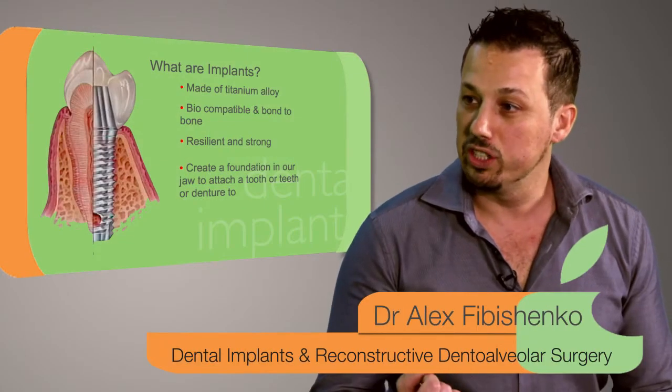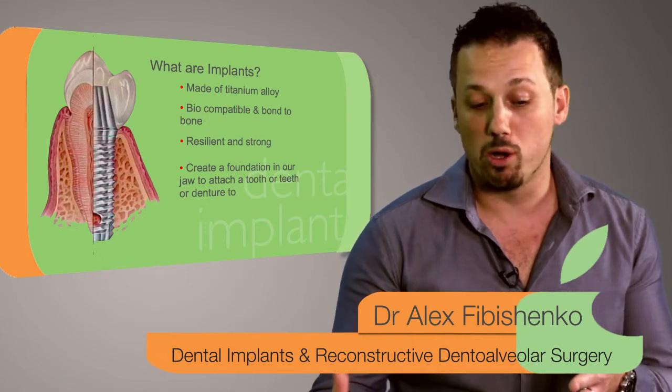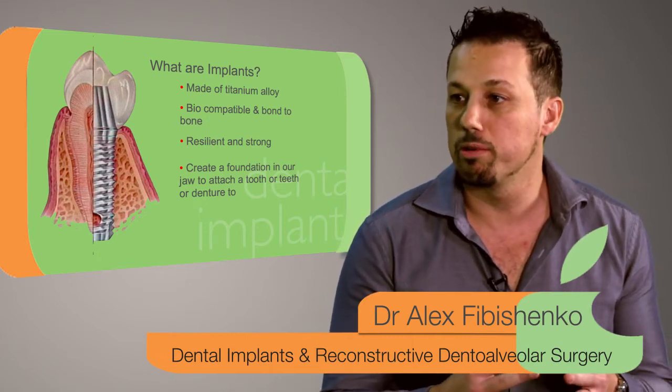Dental implants are titanium fixtures and they bond to the bone — or the bone bonds to the implants, I should say — through a process of osseointegration. The implants are the titanium fixtures that are fitted in the jawbone.